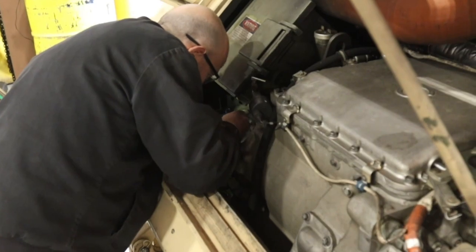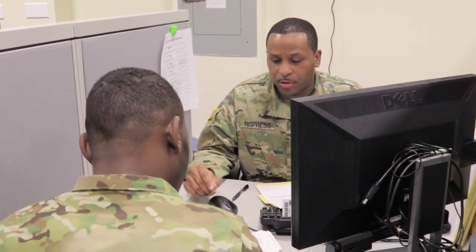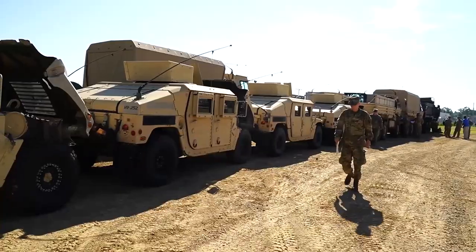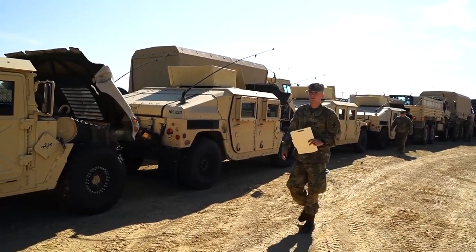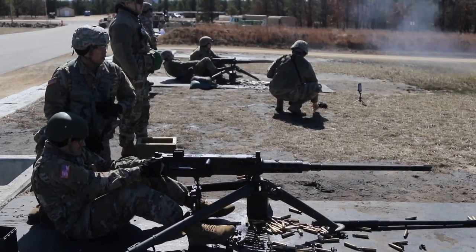The 88th Readiness Division can fix vehicles and train the mechanics who turn the wrenches, check soldier personnel records to ensure they're current, provide retirement services, get a contract in place for snow removal and other facility maintenance, and provide vehicles for unit training while at Fort McCoy through the 88th RD draw yard.